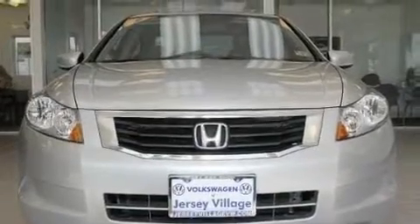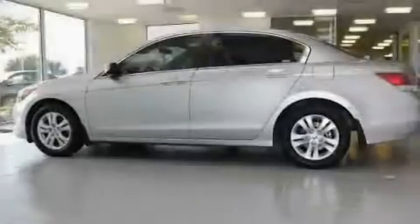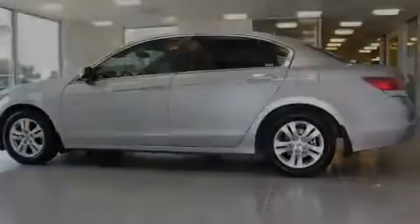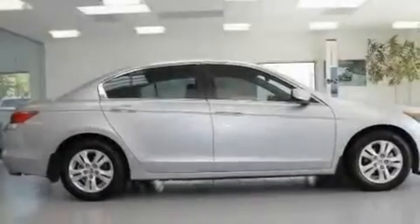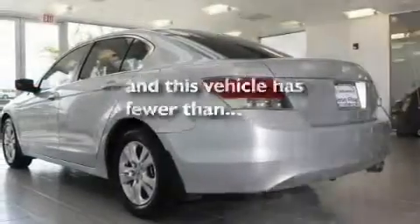Its top features include a power driver's seat, cruise control, a rear window defroster, a CD player, a passenger side vanity mirror, a security system, a traction control system, an anti-lock braking system, a keyless entry system, and this vehicle has fewer than 27,000 miles on the odometer.